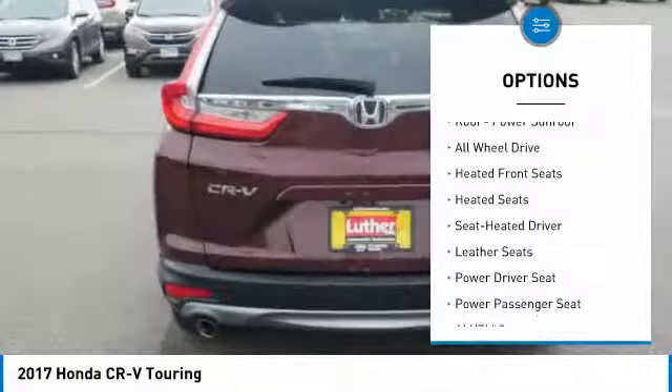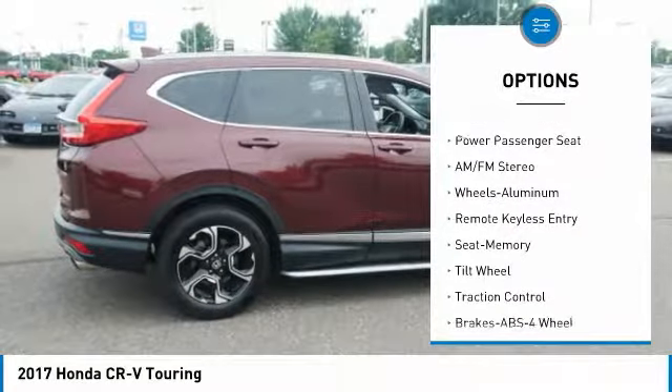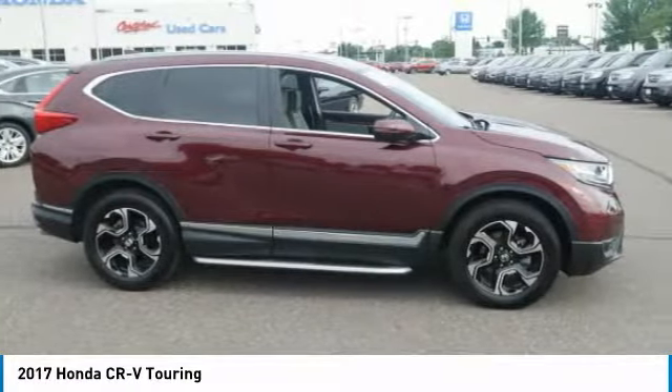Heated seats, anti-lock braking system, power passenger seat, traction control, navigation system, all-wheel drive, air conditioning, power steering, cruise control, and aluminum wheels.